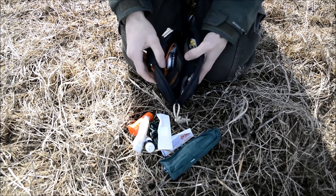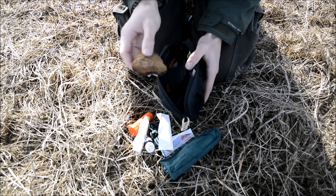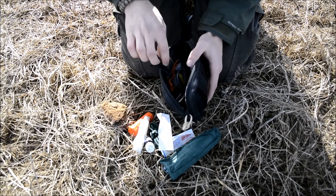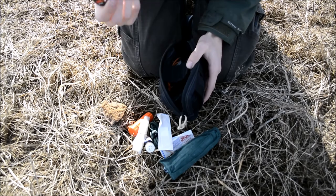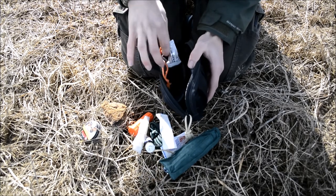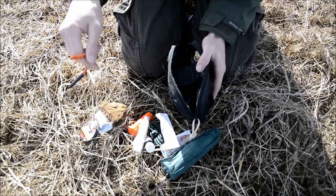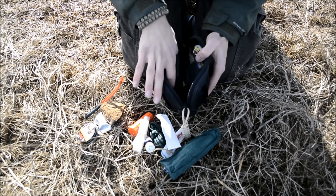Now going into this side — this side is more fire-oriented. What I'm carrying in here is a pretty big chunky piece of chaga, then a pellet tin full of char cloth, next to that some wet fire, and then a ferro rod — just a good old trusty ferro rod. That pretty much covers the fire side of this.